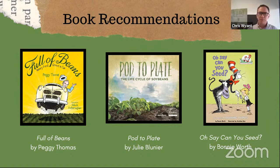Our next book is Pod to Plate by Julie Blunier — The Life Cycle of Soybeans. This is a really great nonfiction book. It's simple and tells the story of how soybeans are grown and how they get from the field to our plates in various forms. We'll have a link — you can actually get an online version of this or order those as well.